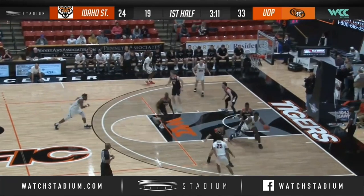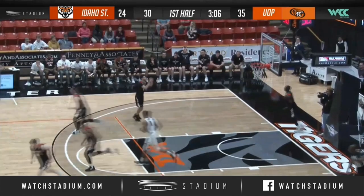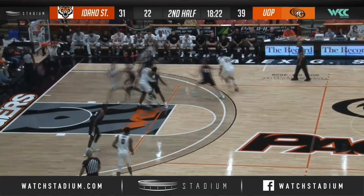Right side, it's Moore. Bounce pass baseline right to McRae. They double him, and immediately he finds Tripp. They're doubling on the pass, dribbling to the right wing.